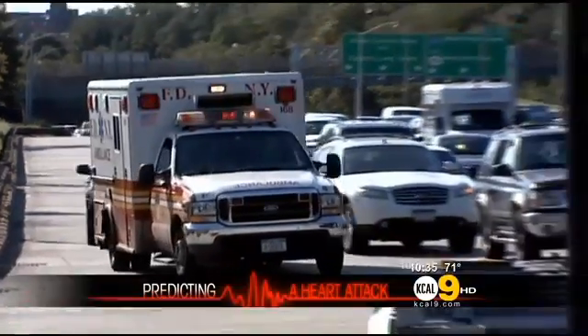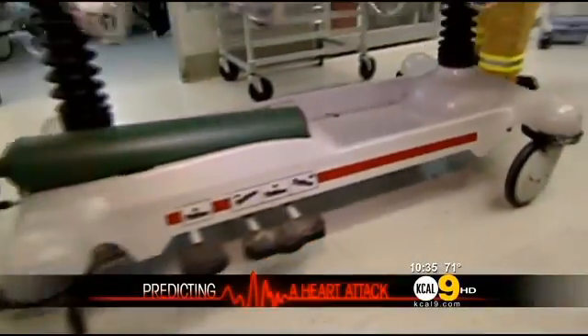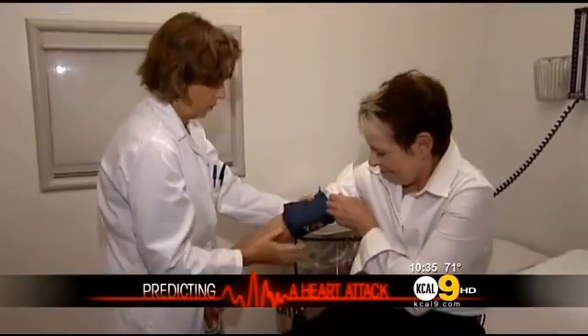Heart attacks and heart disease are the number one killers of Americans. Now some say taking a simple test during a routine doctor's office visit can save your life by looking at the lining of your blood vessels.